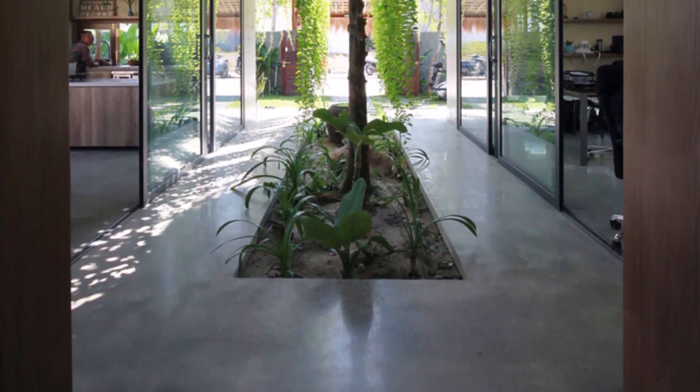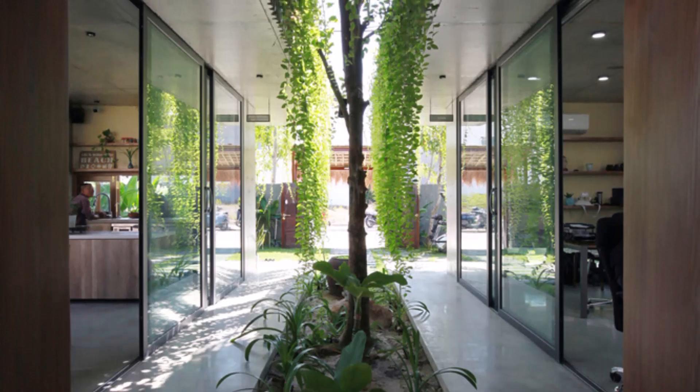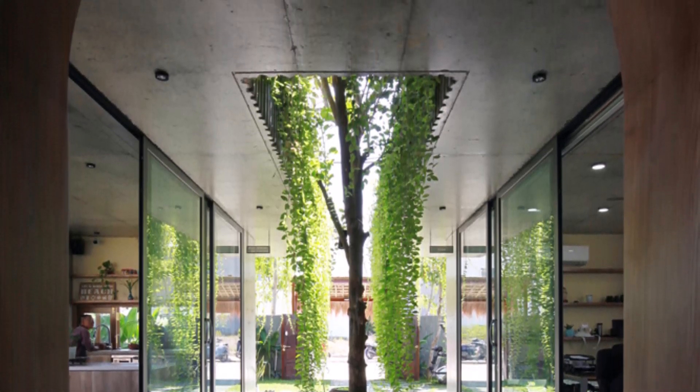It offers a harmonious blend of comfort, functionality and nature, providing a unique urban oasis that reconnects its residents with the natural world.